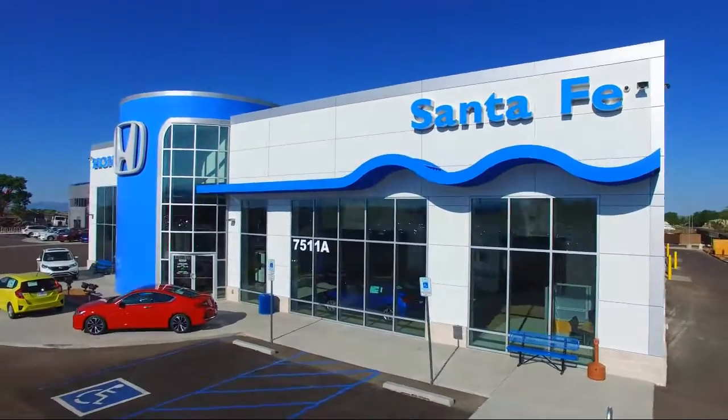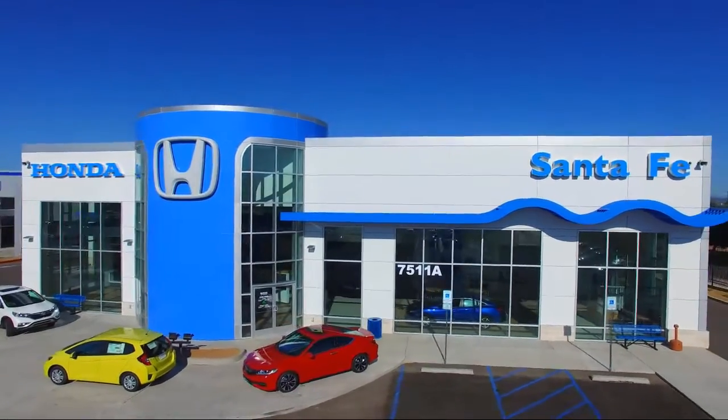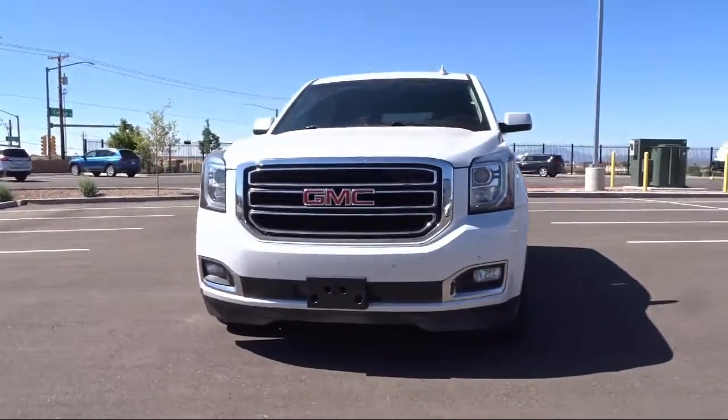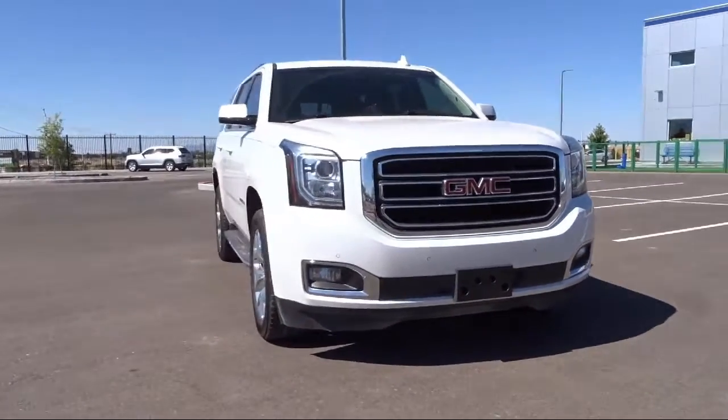Welcome to Honda of Santa Fe, and here's a look at another one of our fine vehicles from our great selection. It comes equipped with a Roof Rack, Auto High Beam Headlamp Control, Premium Smooth Ride Suspension Package, and Enhanced Driver Alert Package.